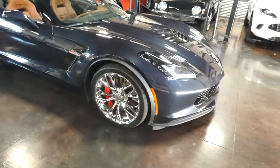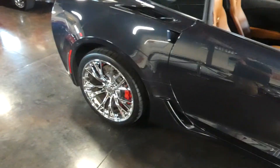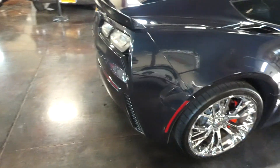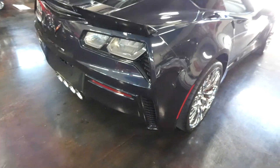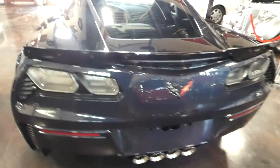650 horsepower and 650 on the torque as well. So this is definitely a bad boy — full legit supercar Corvette.